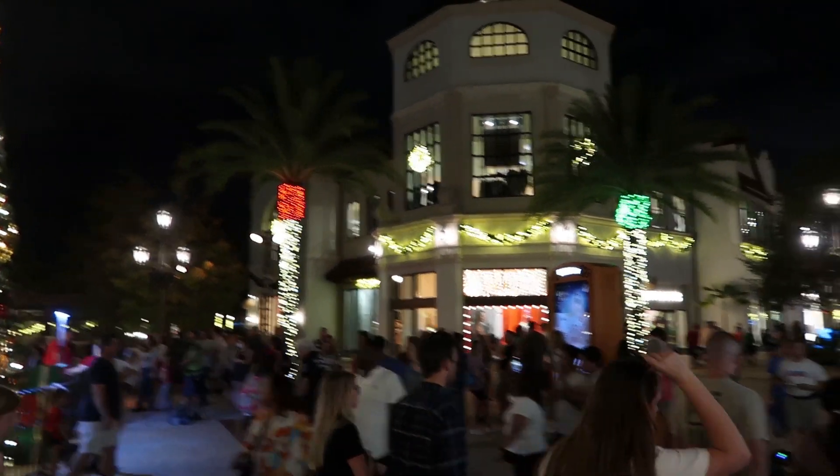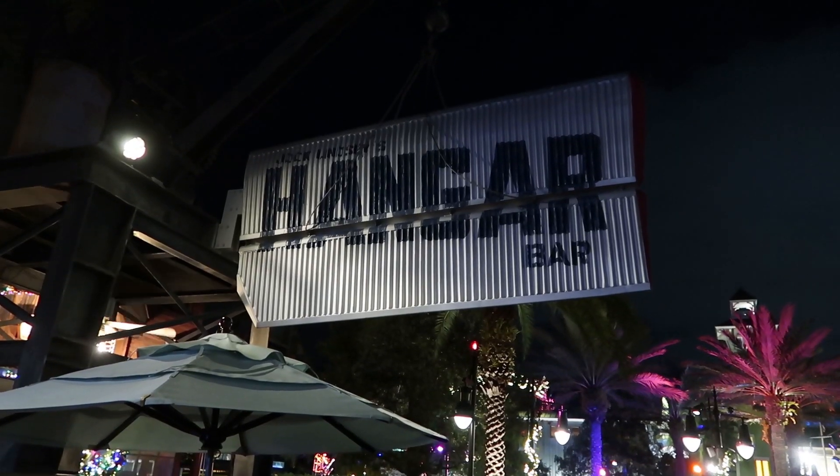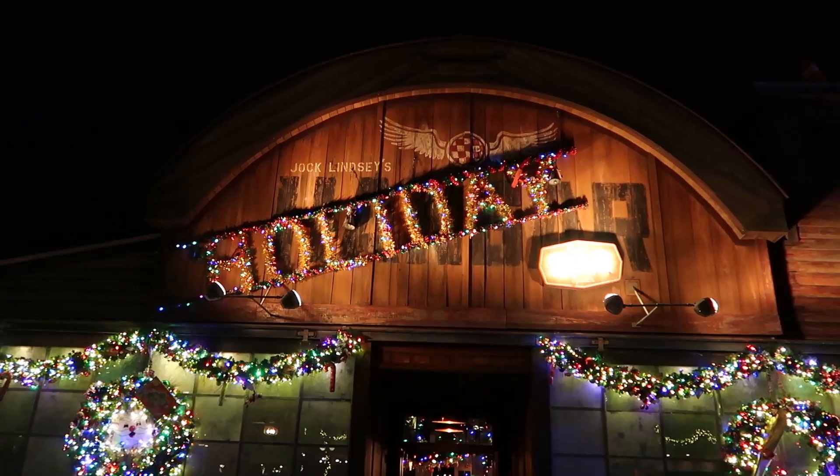After seeing the Christmas tree, we're heading off to Gideon's to see how long the wait is. There's music playing — it's very festive. We got into the virtual queue with a four-hour wait, and now we're heading over to Jock Lindsay's Hangar Bar, which is doing their holiday bar theme.